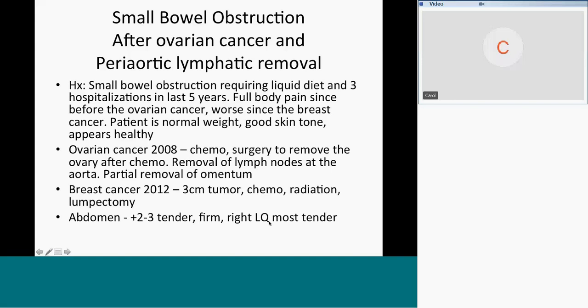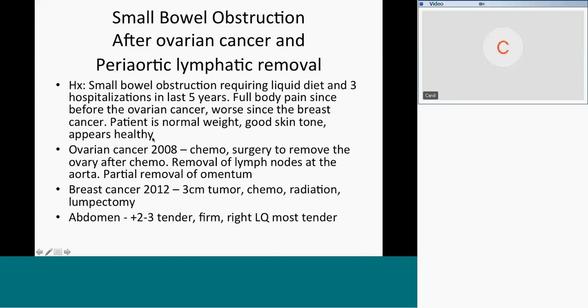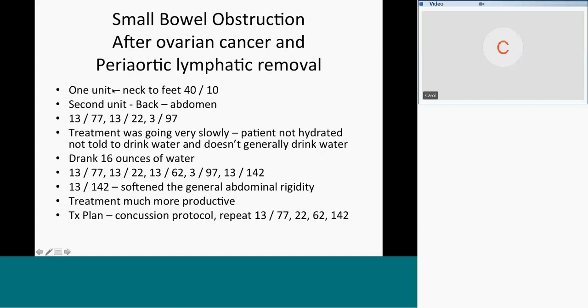The key to this case is the surgery for the ovarian cancer, and knowing what's involved when you take the lymph nodes out around the aorta — you have to take the intestines out. She had full body pain before the cancer, so we did one unit neck to feet at 40 and 10. The second unit was from the back to the abdomen, treating scar tissue: 13 and 77 for the scar tissue itself, 13 and 13, the lymphatics and the small bowel.